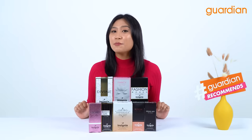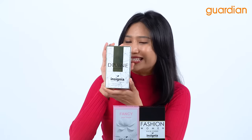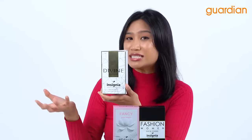I am excited to introduce the next perfume from Insignia which is the Insignia Parfum Divine Women Audi Perfume. The family fragrance that this hails from is a very floral scent but it also has a very mature scent.